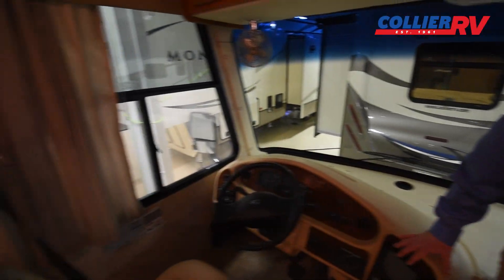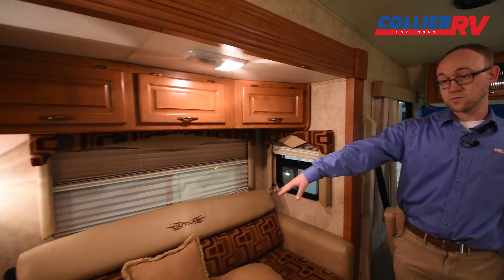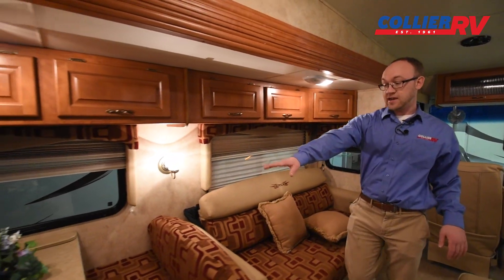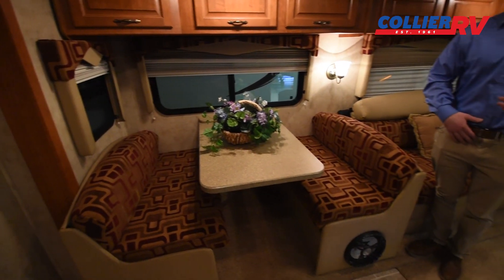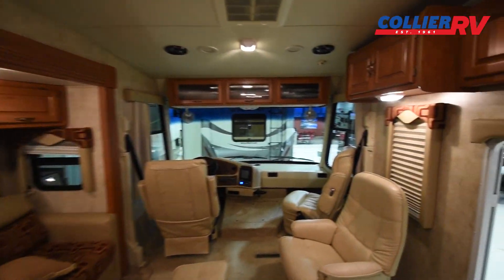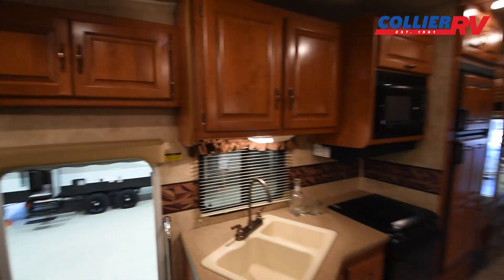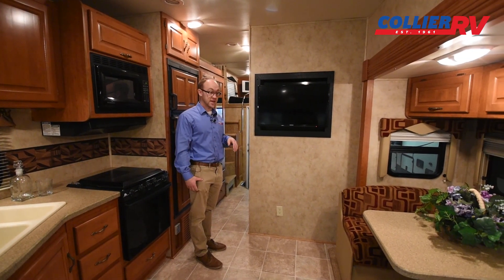Back here you have a hide-a-bed sofa. You have a dinette — this is a dream dinette, a modern style that's really easy to make into a bed. The kitchen looks nice and clean with lots of cabinets all over the place. The TV has definitely been upgraded from whatever was standard in 2008.